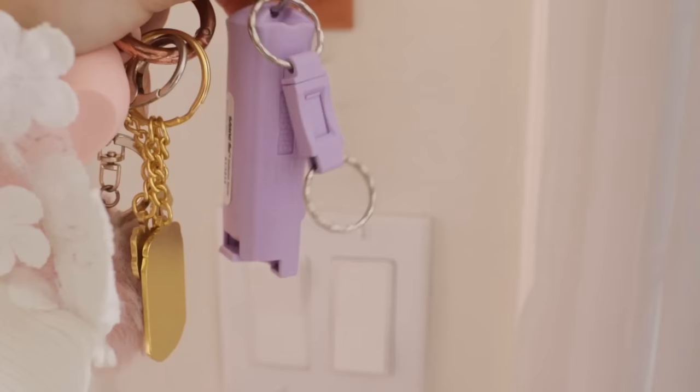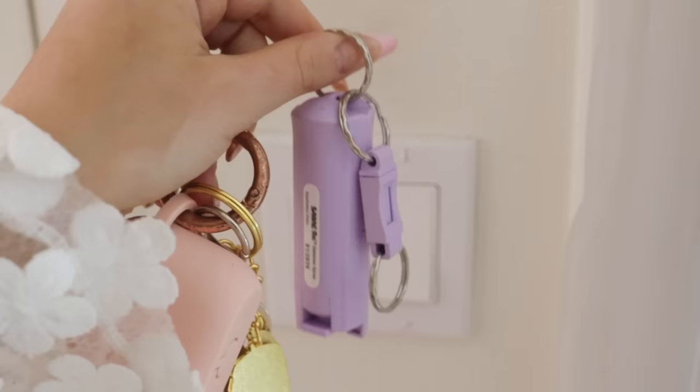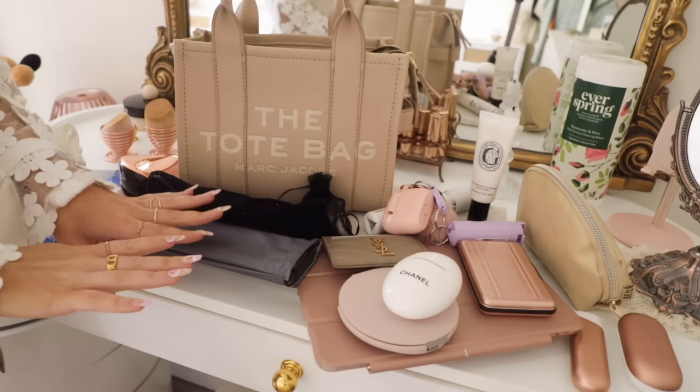I also have my pepper spray — it's cute, but not cute to use. I got it as a gift because the crime rate in LA has been insane and you've got to stay safe and vigilant. I never thought I'd be carrying pepper spray, but here I am. Alright, now it's time for the fun part — seeing what fits inside my bag and packing it all together.